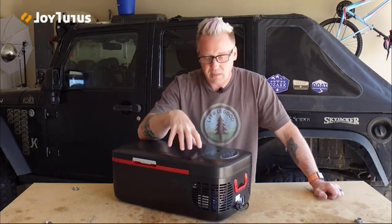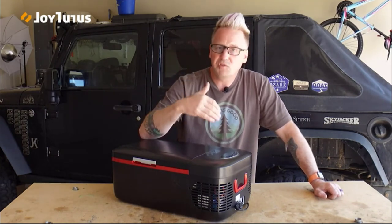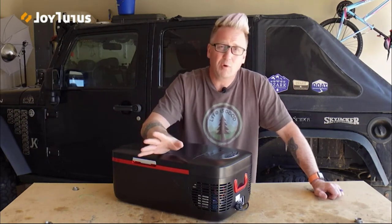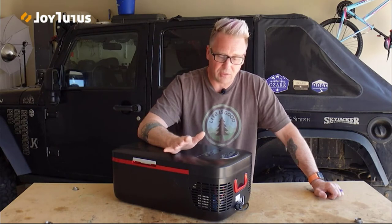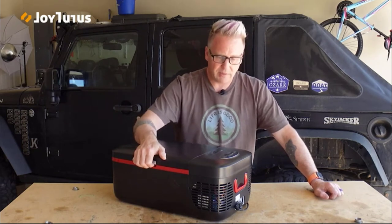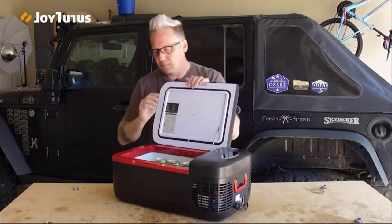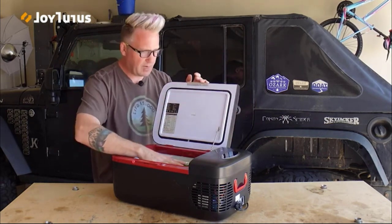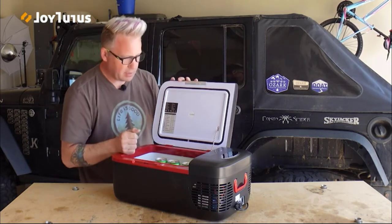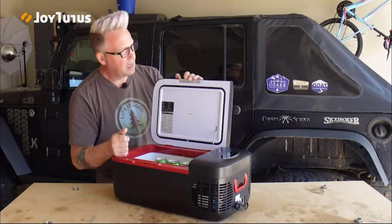I put this in the back of my rig for the Big Brutus trip, plugged it into a 500-watt power station, and it didn't die until late Sunday night — over four days running off a 500-watt battery. For $180 it's perfect. Inside, there's a nice rubber seal so once everything is chilled down you won't lose your temperature.